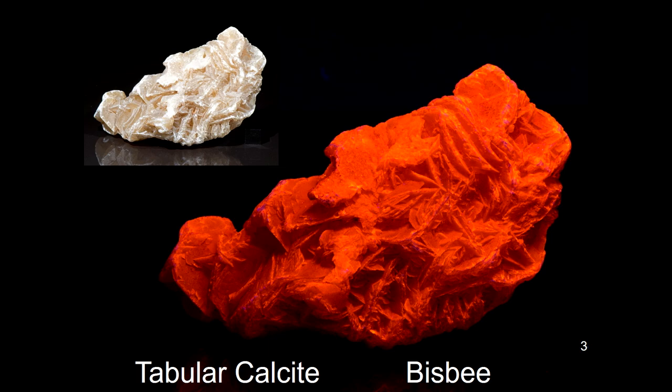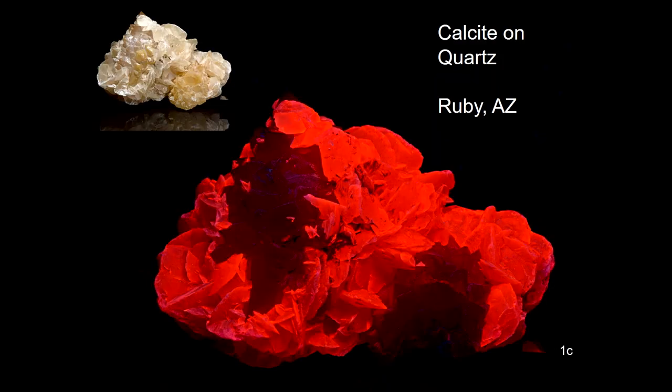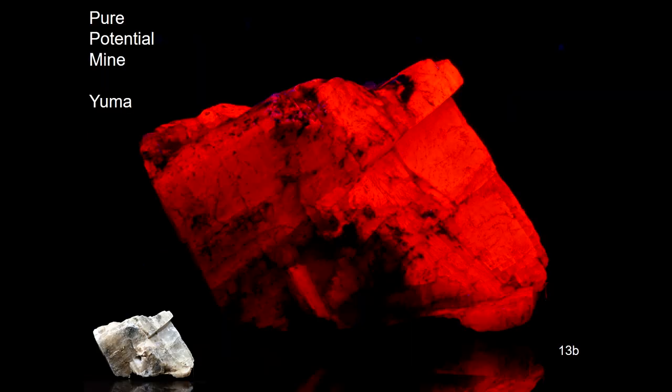This is a Bisbee tabular calcite that I think is just beautiful — it's one that's in my collection, and that's what it looks like under long wave. And more calcite: calcite on quartz from Ruby, Arizona. And the Pure Potential Mine down near Yuma — Arizona has lots of calcite.